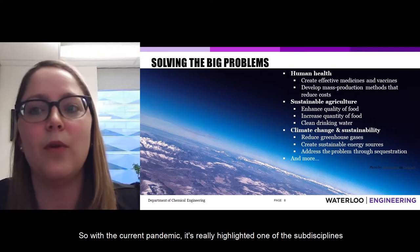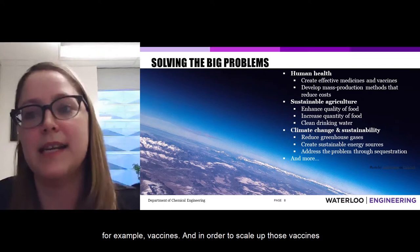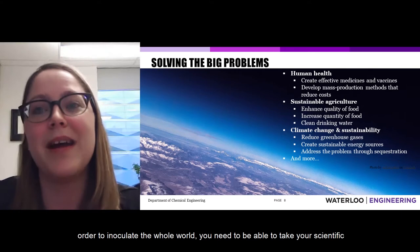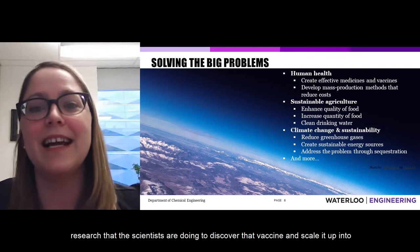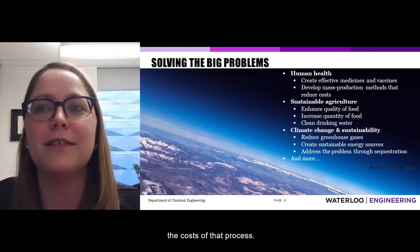The current pandemic has really highlighted one of the sub-disciplines of chemical engineering: biomanufacturing. Sometimes we need to make products that are biological in origin, like vaccines. In order to scale up vaccines and produce, for example, a billion doses to inoculate the whole world, you need to take the scientific research that scientists have done to discover that vaccine and scale it up into enough doses to produce a product that is safe for lots of people. Chemical engineers can play a big role in reducing the costs of that process.